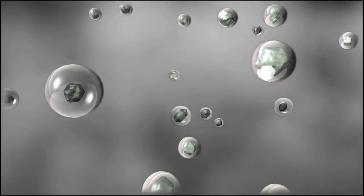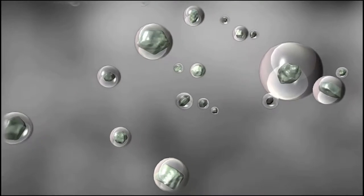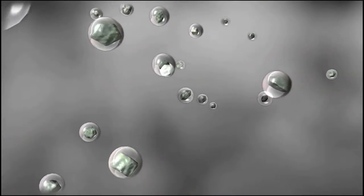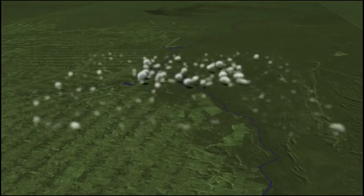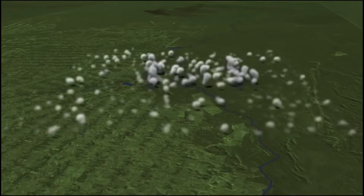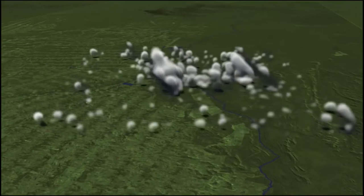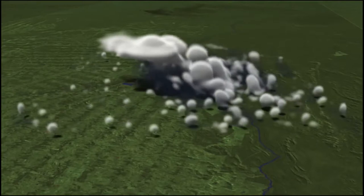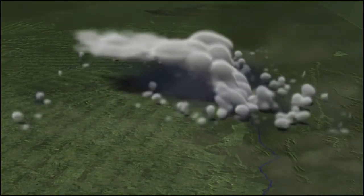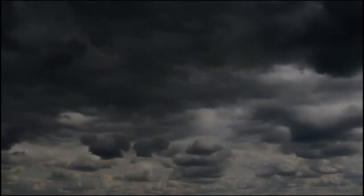The ice crystal process — also called the Bergeron process — produces precipitation everywhere else. It is the process that makes rain in Atlanta, even on a hot summer day. Summer thunderstorm clouds are tall and reach into cold parts of the atmosphere, well below freezing. Hail and graupel often fall from those storms, proof that the precipitation starts out as an ice particle. This process can produce a variety of precipitation particles: rain, snow, hail, sleet, graupel, and more.